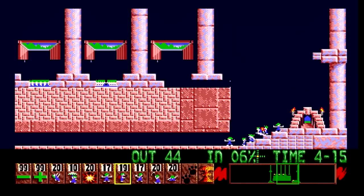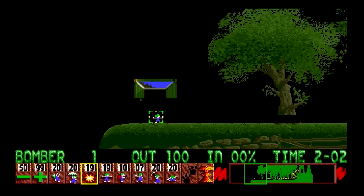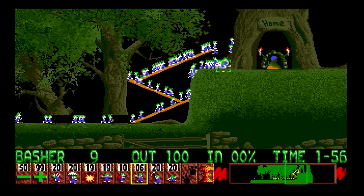Also of note is the music by Tim Wright, also known as Cold Storage — jaunty retellings of classic songs, including She'll Be Coming Around the Mountain and How Much Is That Doggy in the Window. There were also a few special levels featuring graphics and music from Psygnosis' earlier games, such as Shadow of the Beast, Awesome and Menace.